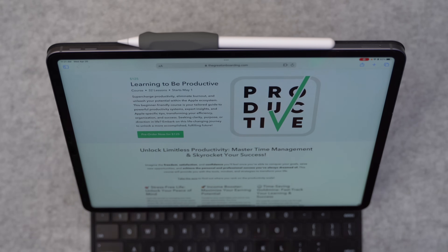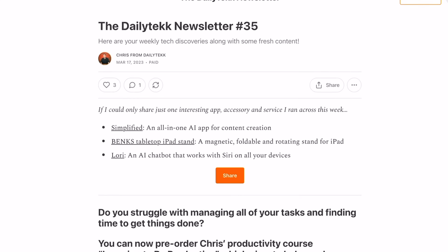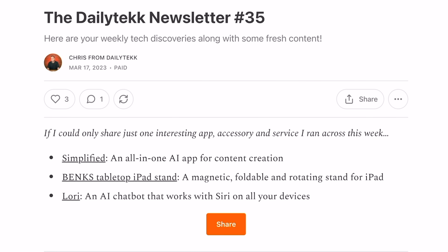Honestly, I could go on and on about business ideas and things you could use the iPad for to turn a profit. So if you want to turn this into a series, let me know down in the comments — I'll know by your thumbs up and the views how much you liked this. Don't forget to check out the course, I'm going to link it up down below, and the newsletter — there's so much cool stuff already waiting in the archives. Thanks for hanging out with me today, and I'll catch you in the next video. Later.